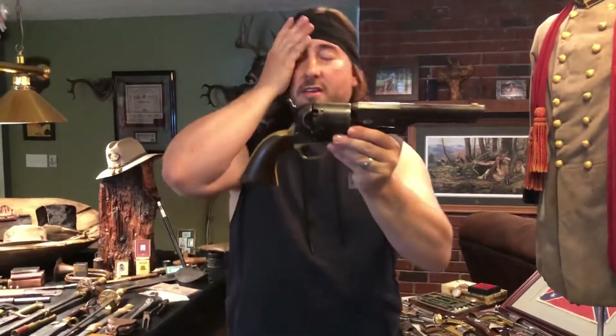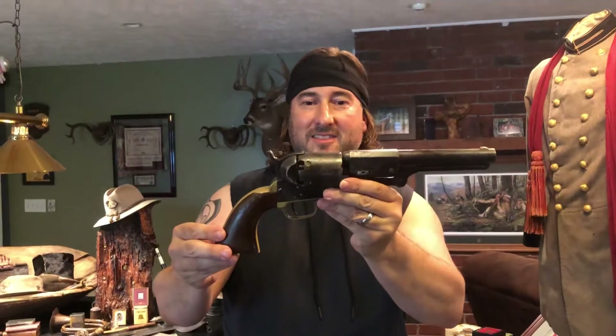Big Danny Dragoon. Can you imagine those little guys back then lugging that thing around?